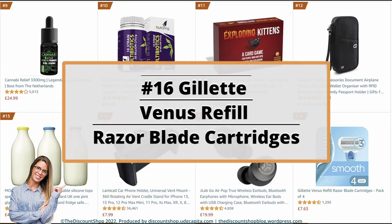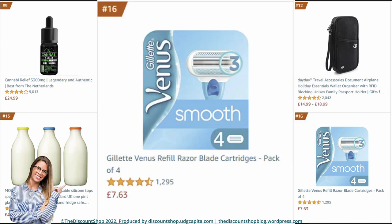Number 16: Gillette Venus Refill Razor Blade Cartridges, pack of 4. It is rated at 4.7 out of 5 stars with a total of 1,294 reviews, and it costs £7.63.